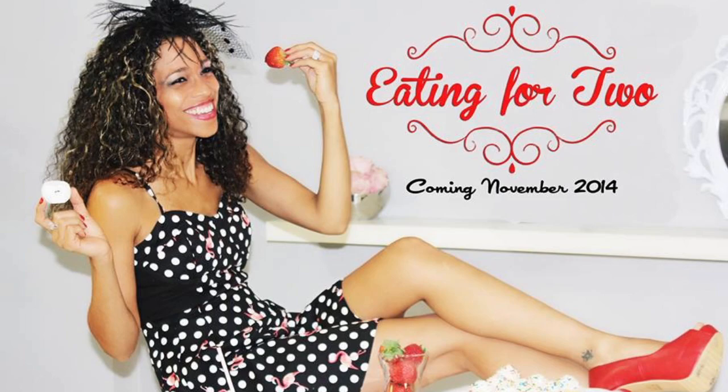Here's the cupcake. On three, okay? One, two, three. Oh my God — it's big!